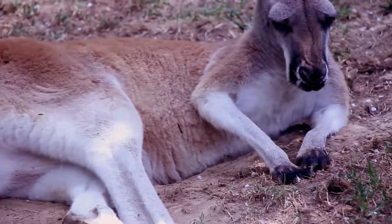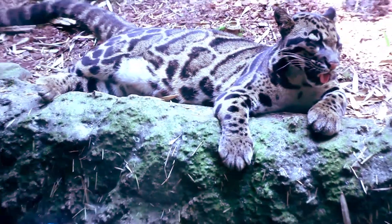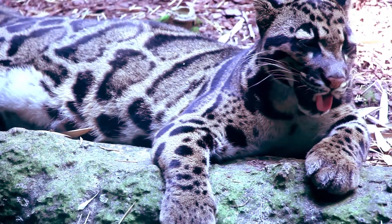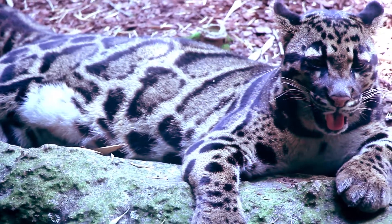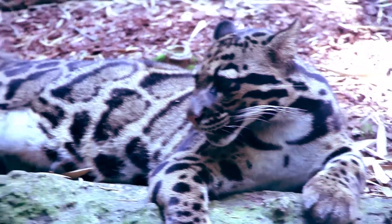The cloudy leopard — I love looking at the pattern and the massive paw. As you can see, this is a baby and not an adult, so just imagine when it grows older how large this animal would be.